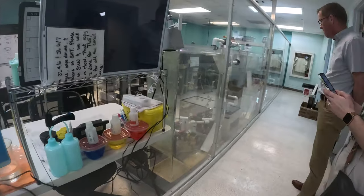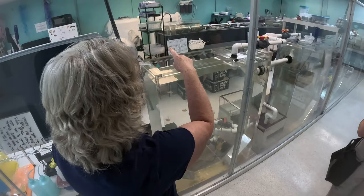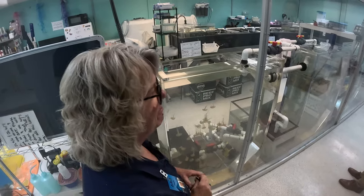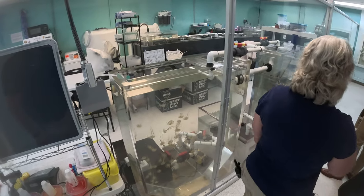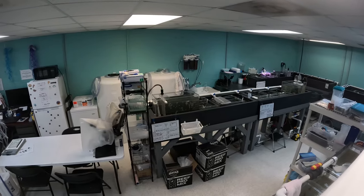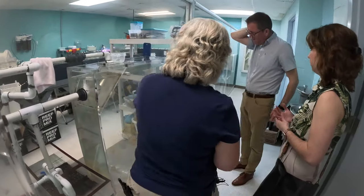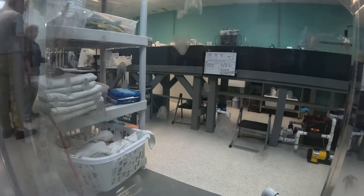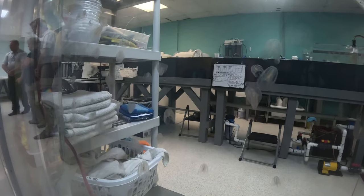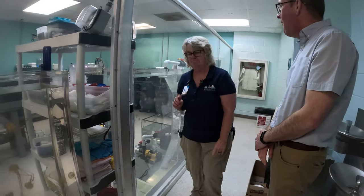This is our newest addition — the jelly lab. This is where we breed and grow out jellies. Currently we have Pacific sea nettles, and all of those tanks back there have Pacific sea nettles in them — we have about a thousand of them. We're going to start sending them out to other facilities. They're only supposed to live about a year, but we've managed to hold onto some for four years. We also collected ctenophores locally and are going to try to breed those to provide other facilities with them.